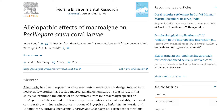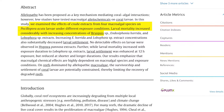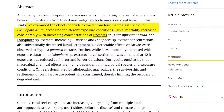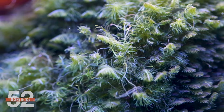In one study called 'Allelopathic Effects of Macroalgae on Pocillopora Coral Larvae,' they examined the effects of crude extracts of four macroalgal species on Pocillopora larvae under different exposure conditions. Larval mortality increased considerably with increasing concentrations of bryopsis. Many people who have prolonged battles with bryopsis and see harm to their corals will now better understand the challenges they face.